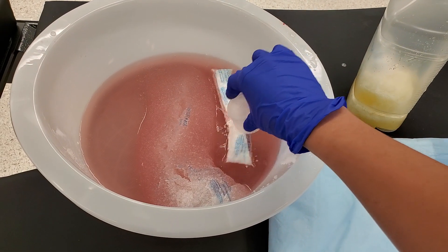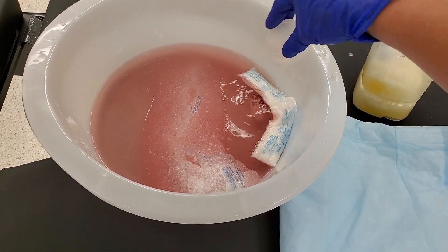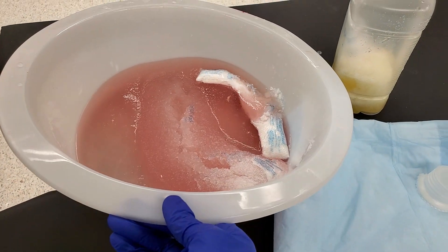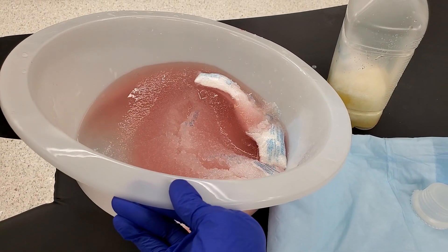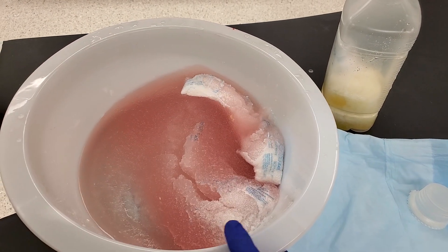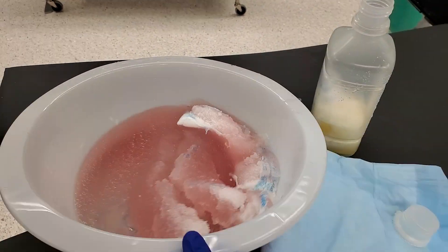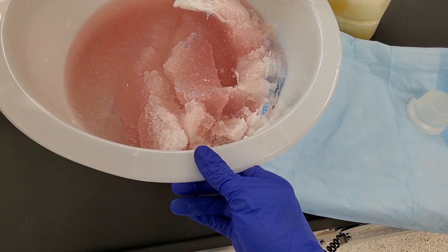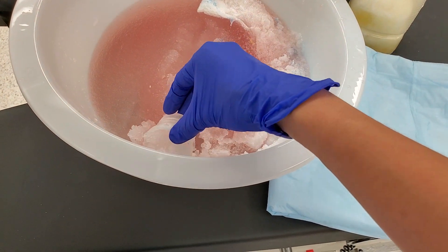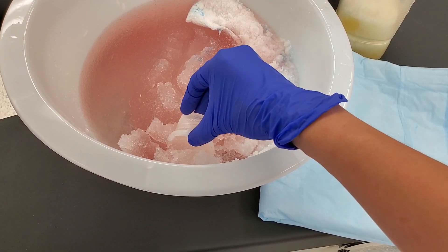Look, what the heck? Why is this one not doing it? Come on. See? Now it's solid. It's slushy. It's like snow. Ew! It's like jelly — it's not snow, it's jelly.